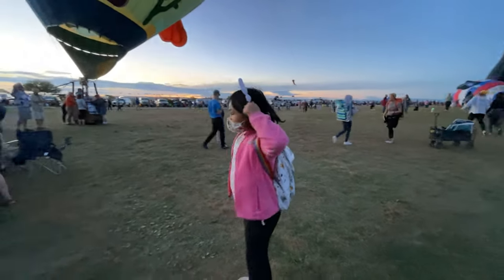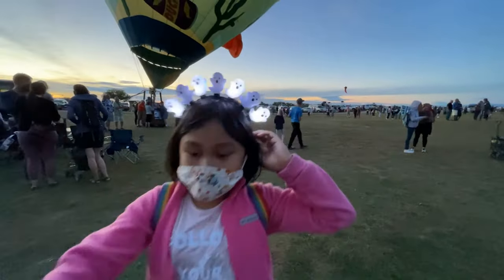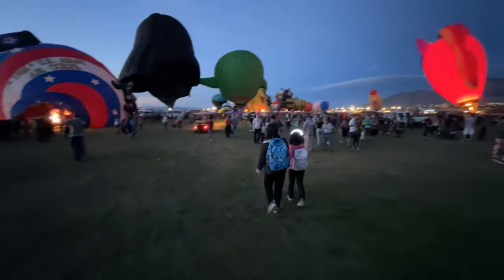One small tip for the parents: give your kids one of those light-up accessories from Halloween. It makes finding your kids so much easier, and you can reuse it by the end of the month.